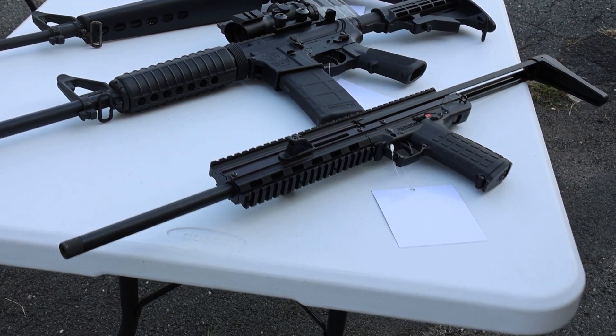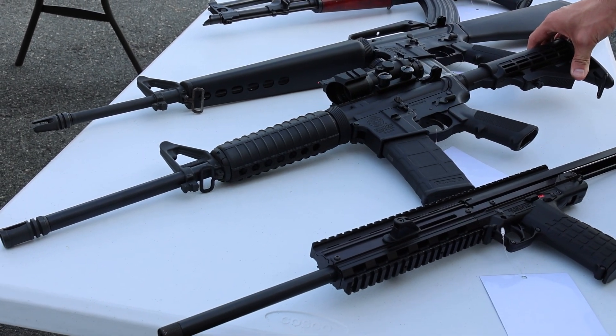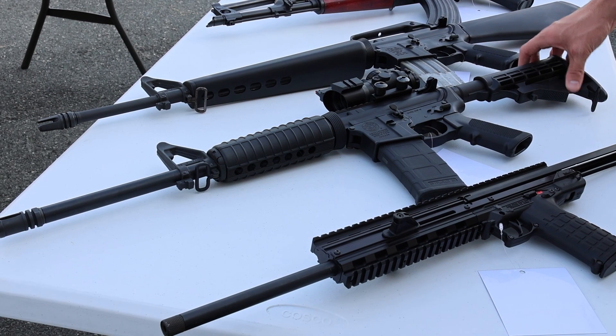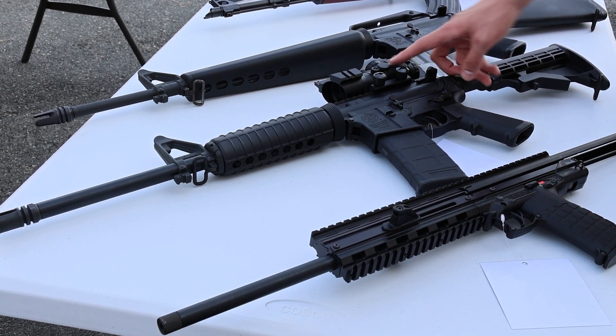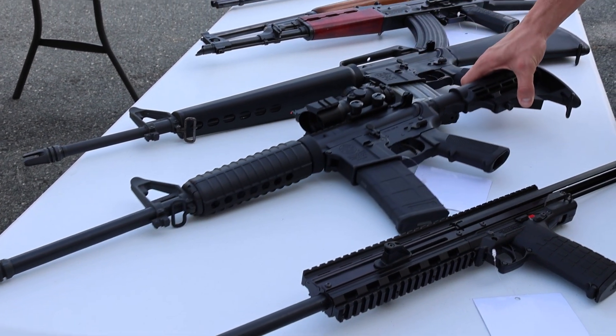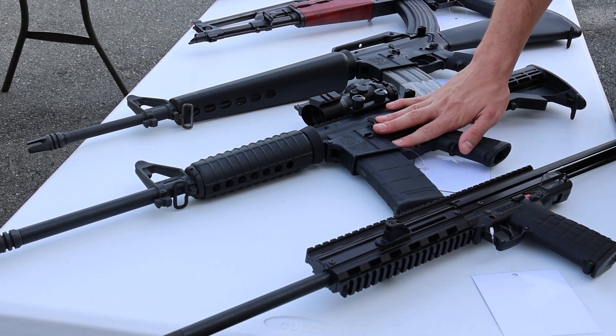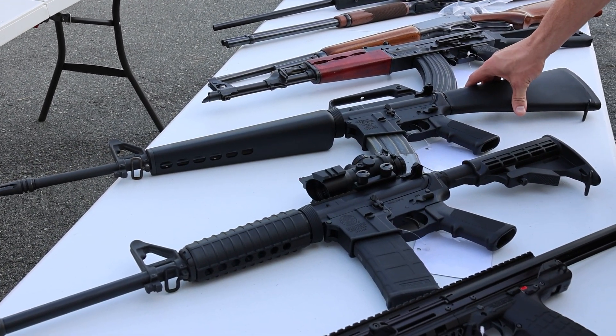Next up, a good setup — Smith & Wesson M&P15 chambered in 5.56, A2 sight post, comes with a red dot type thing with fiber optics — that's a really good starter setup. Next up, this Anderson AM15 AR-15 also chambered in 5.56 with triangle handguard, A2 sight post, carry handle, and the same style stock.